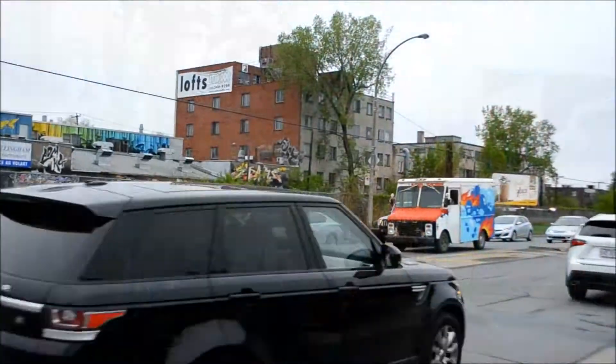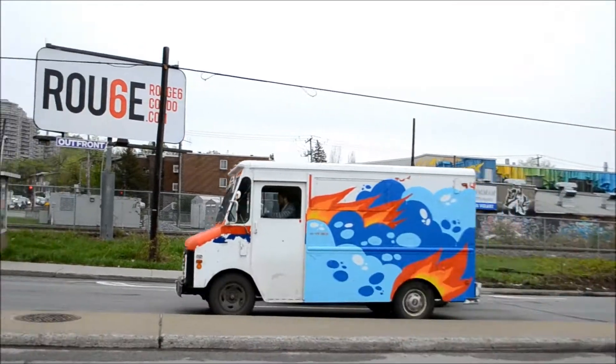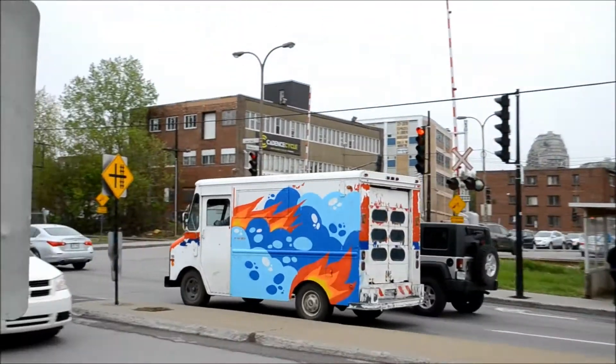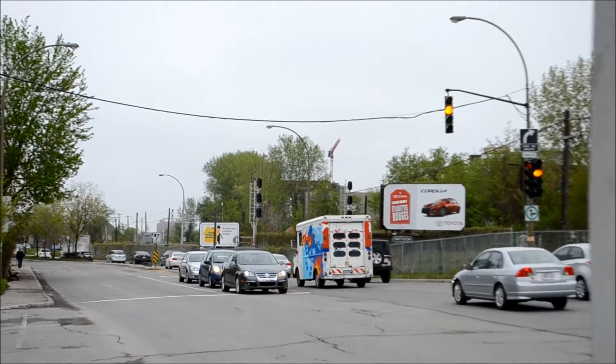Hey, check this out, man. Ex-Canada Post Grumman. Yeah, baby! Oh yeah, totally ex-Canada Post. There's that unique roll-up door there. I like it.